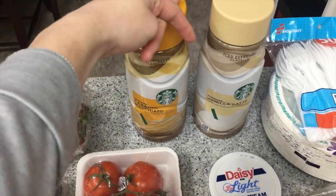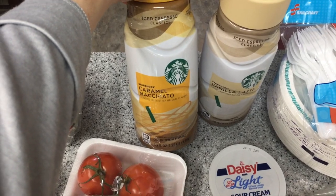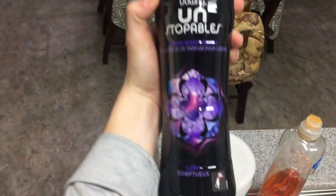We always get these Starbucks iced coffees — this one is the caramel macchiato and this one is the vanilla latte. I've got some sour cream here.